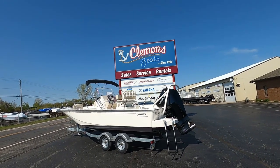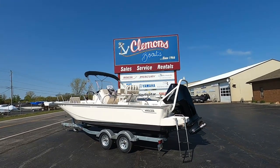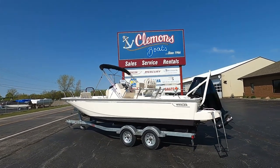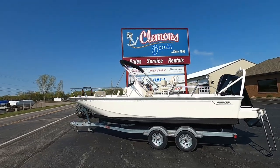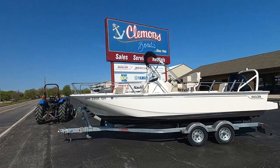Hi guys, today we're taking a look at this 210 Montauk. This is a 2022, offered to you here at Clemens Boats. This is a brokerage boat — it has about 40-ish hours on it, under 50.